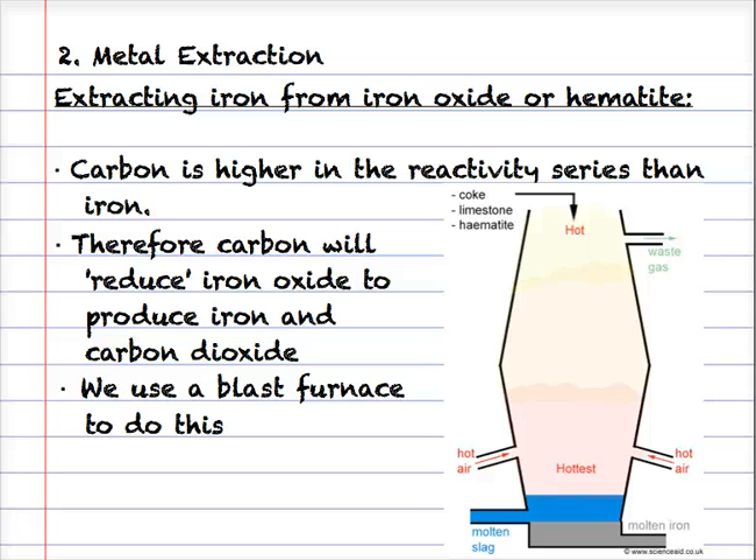The reactivity series can also help us understand metal extraction. In this first example, we're extracting iron from iron oxide or hematite using a blast furnace. Into it we put coke (a kind of carbon), limestone, and hematite (the iron ore), plus very hot air containing oxygen. The reaction is complex, but in the end the carbon will reduce the iron oxide to give iron metal and carbon dioxide. The carbon is displacing the iron because carbon is more reactive than iron.